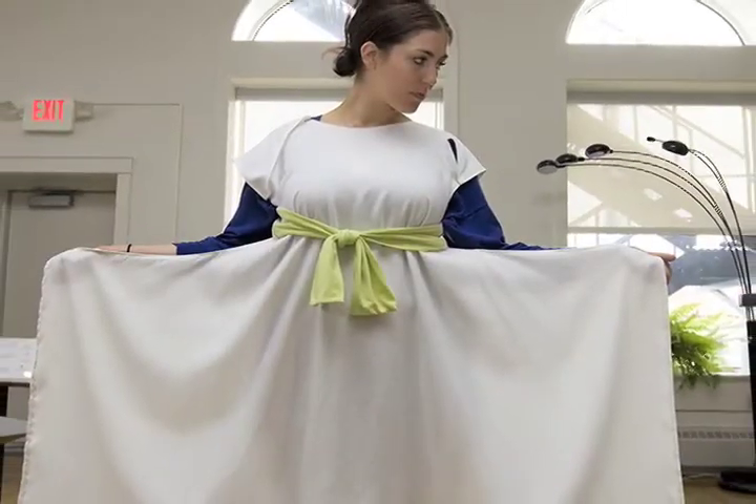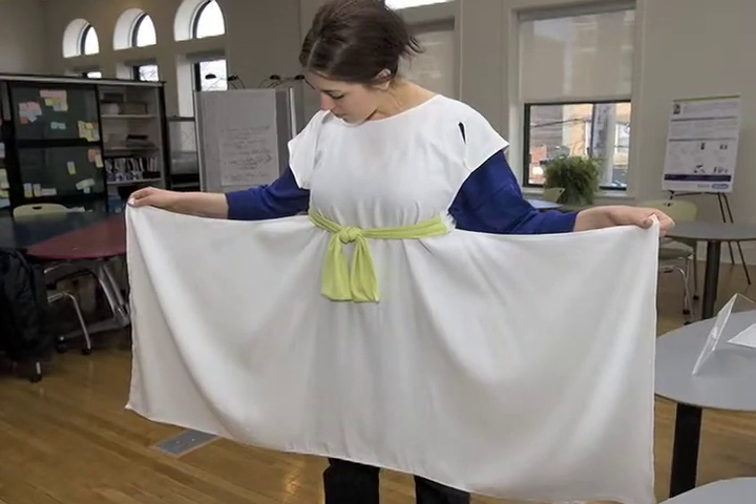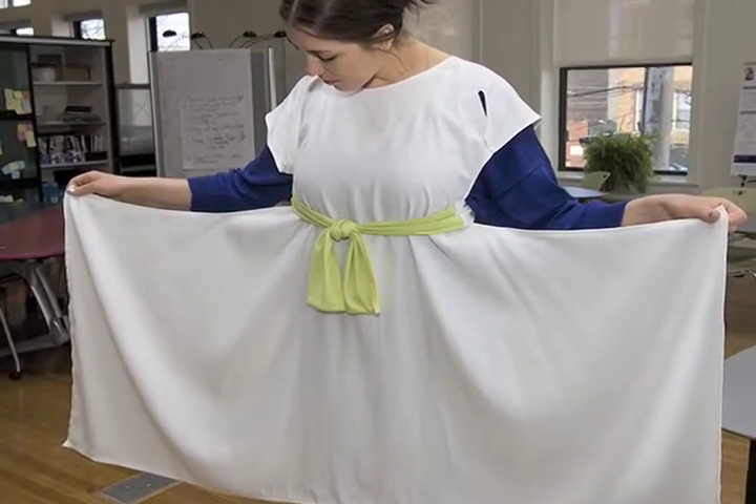We're going to show you the full collection developed by the LiveWell Collaborative for Hill-ROM, a collection of clothing that forms a new system for patients while they're in the hospital.